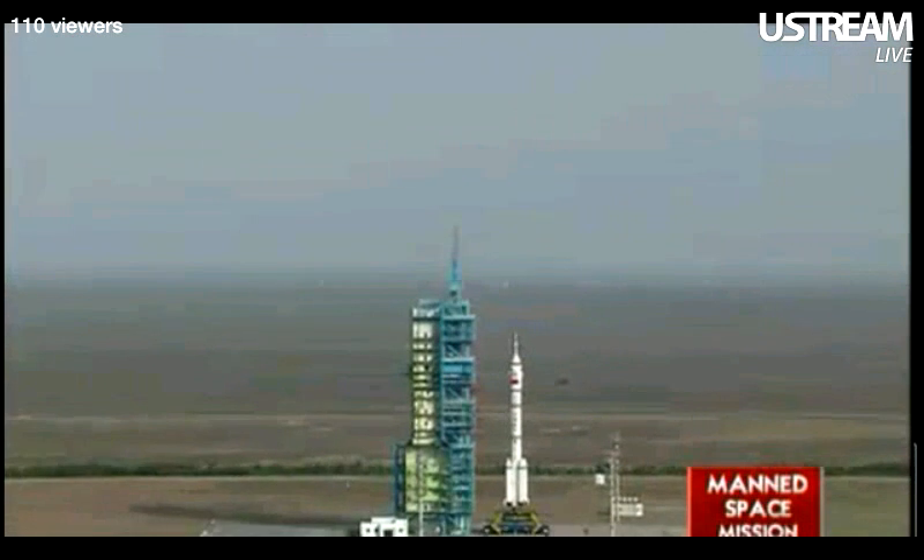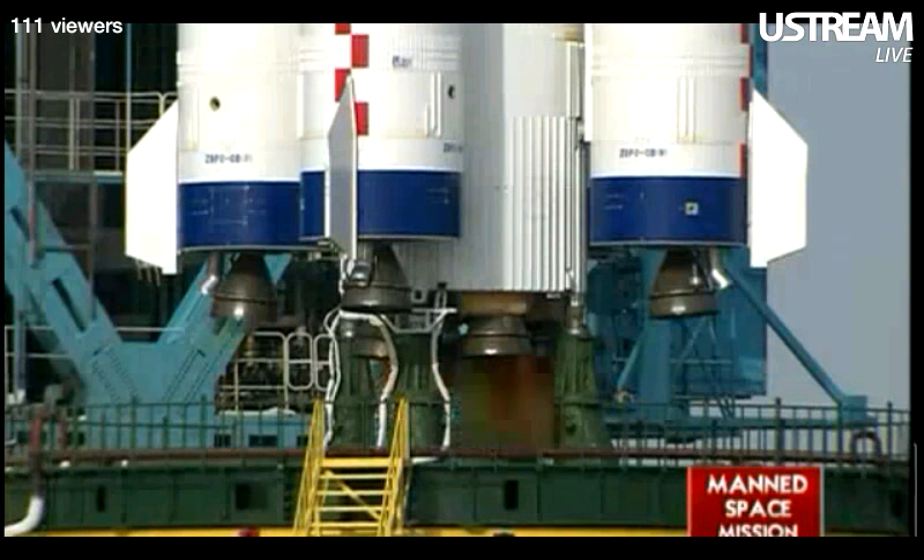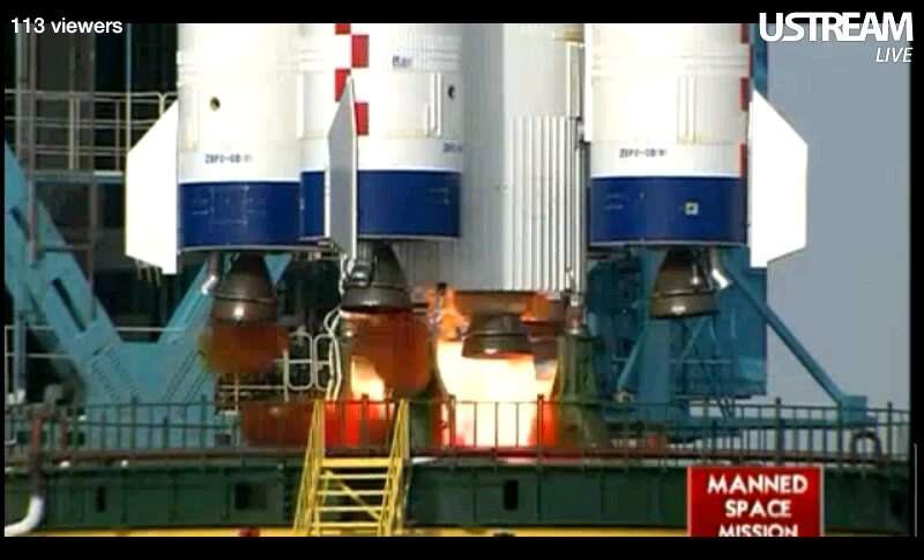Four, three, two, one. Ignition. Lifting off.